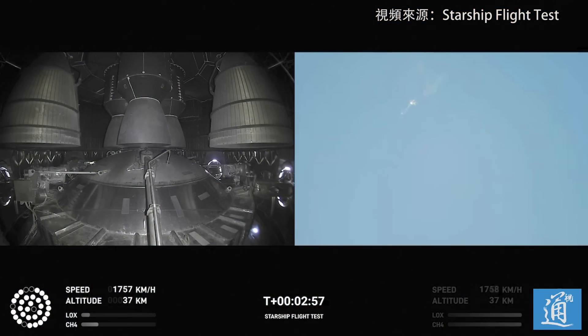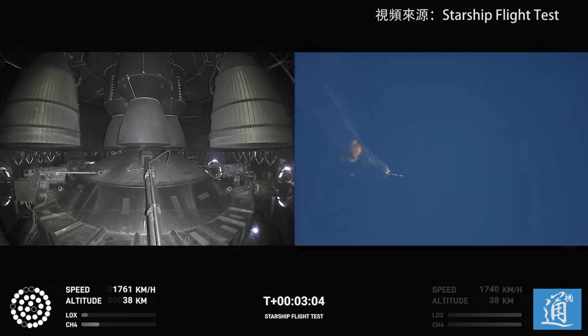Oh! Oh! Oh! Oh! [Crowd and commentators reacting with alarm as something appears to go wrong during the stage separation sequence.]